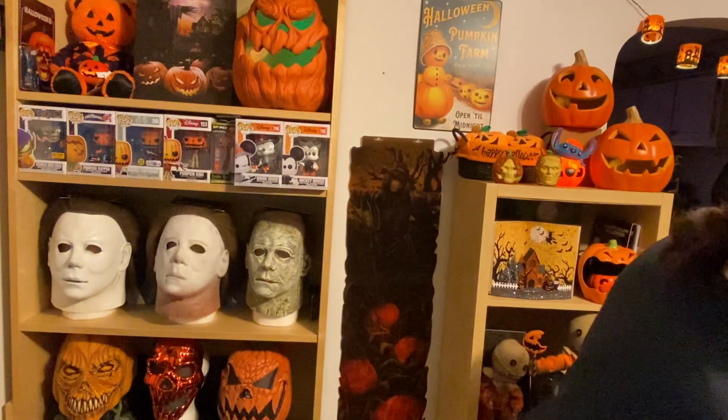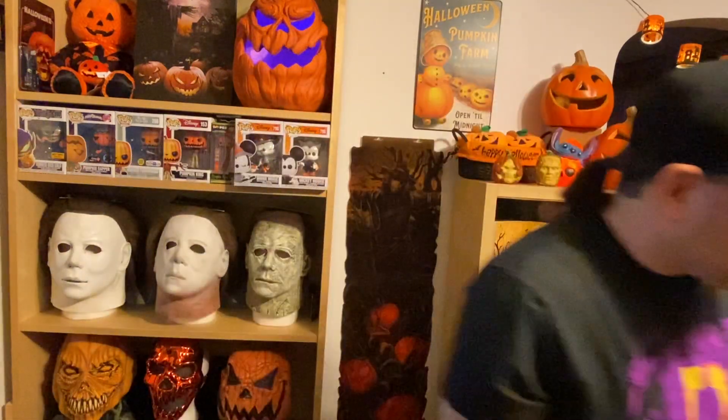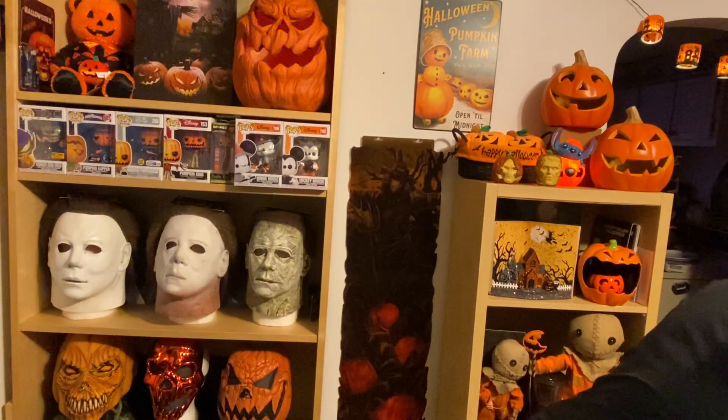Something I've been looking for for a while is this Friday the 13th puzzle that comes in an old Blockbuster VHS case. I was thrilled that was found because I couldn't find it anywhere around here.